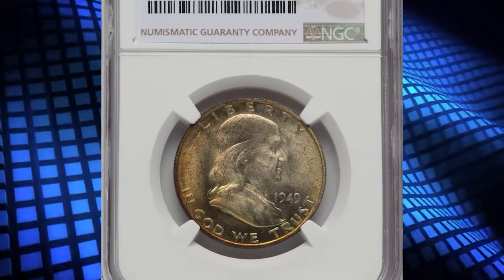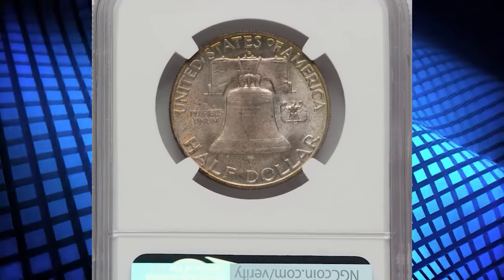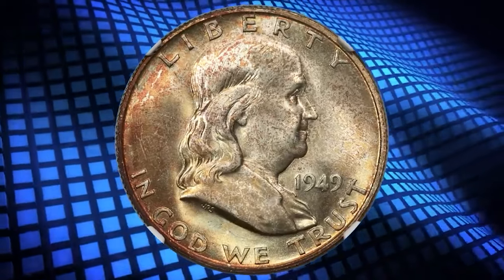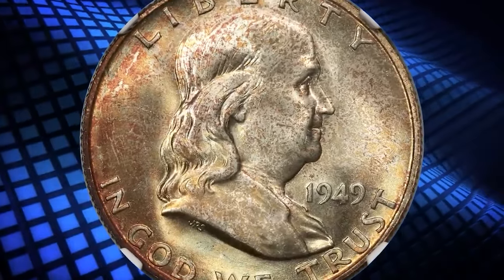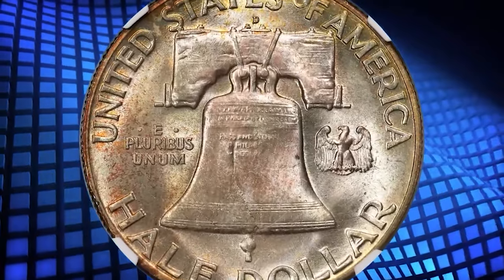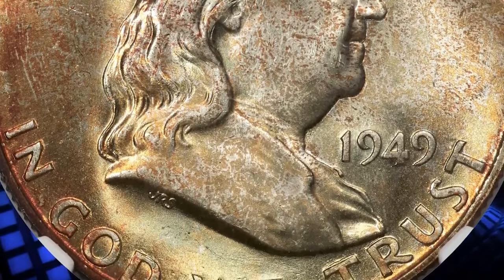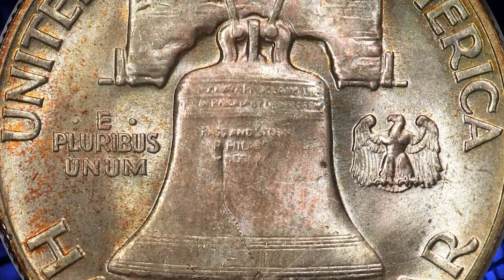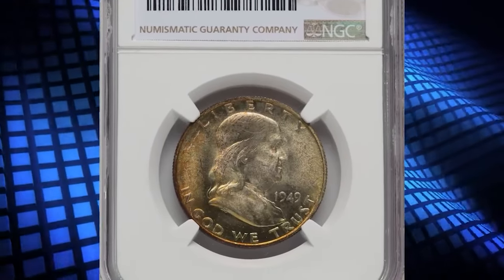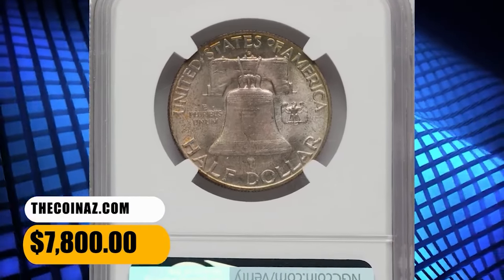Number 3: 1949 D Franklin Half Dollar, graded as MS67 with Full Bell Lines. The 1949 D Franklin Half Dollar is plentiful with full bell lines, although most such coins grade no finer than MS65. The issue is elusive in MS66 full bell lines, and the finest pieces known in this strike category are a single MS67 full bell lines coin at NGC and one other at PCGS as of November. Frosty luster glistens beneath russet gold toning that is deeper on the obverse and lighter on the reverse. The strike is sharp, and each side displays pristine surfaces. It was sold for $7,800.